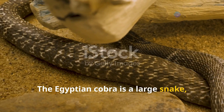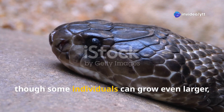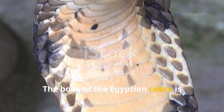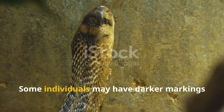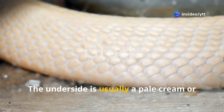The Egyptian cobra is a large snake, typically reaching lengths between six to eight feet, though some individuals can grow even larger — up to 10 feet. The body is generally a uniform light brown, olive, or yellowish color. Some individuals may have darker markings or specks along the body, while the underside is usually a pale cream or light brown.